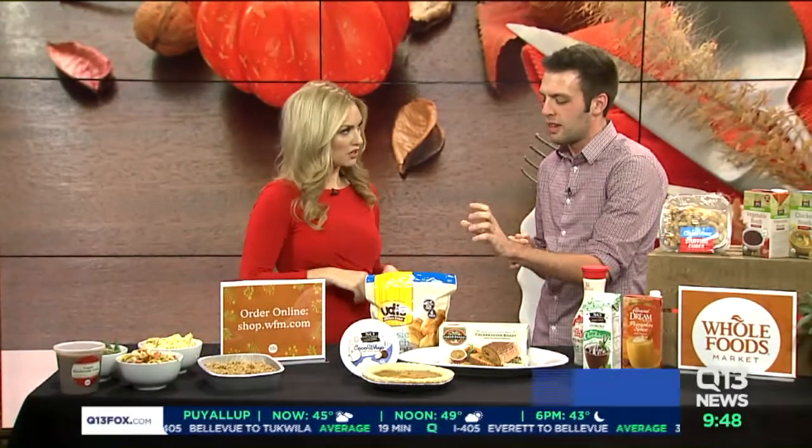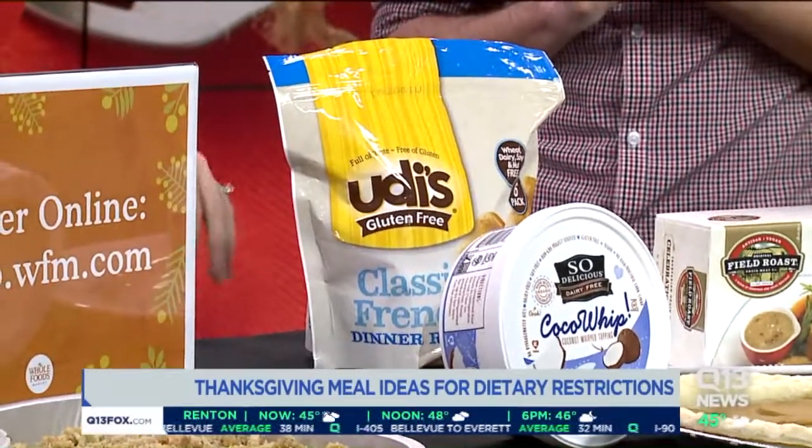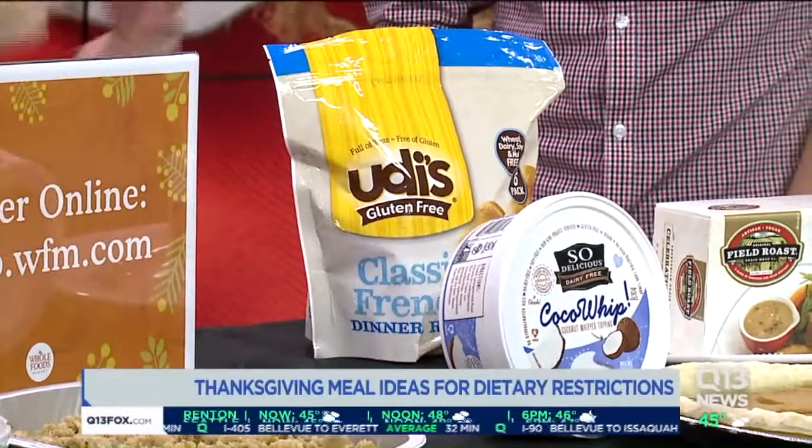And last but not least, those rolls — make sure you pick up a gluten-free roll for your friends that can't have wheat. There are just so many different dietary restrictions to think about, and you don't want to leave anyone out. And it's so easy — there really is no reason to skip it.